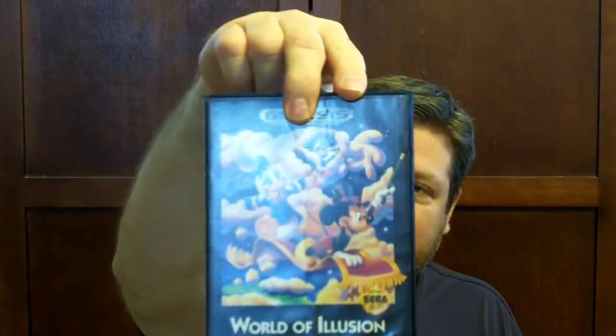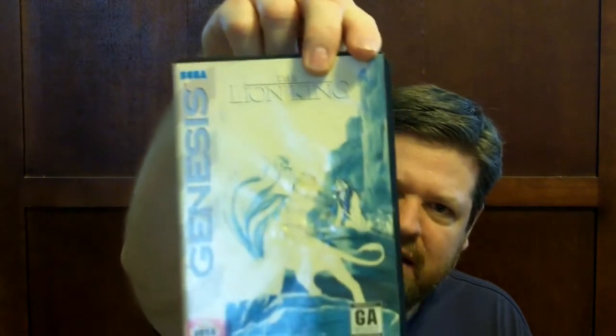World of Illusion starring Mickey Mouse and Donald Duck — this will be a double, but I don't have it in the case. I've played this one, it's pretty fun, though I like Castle of Illusion better. There's another one with a really sun-faded cover I'll have to replace — The Lion King. I've played it, it's pretty fun but really hard. You wouldn't think so for a Disney game, but it's extremely difficult.